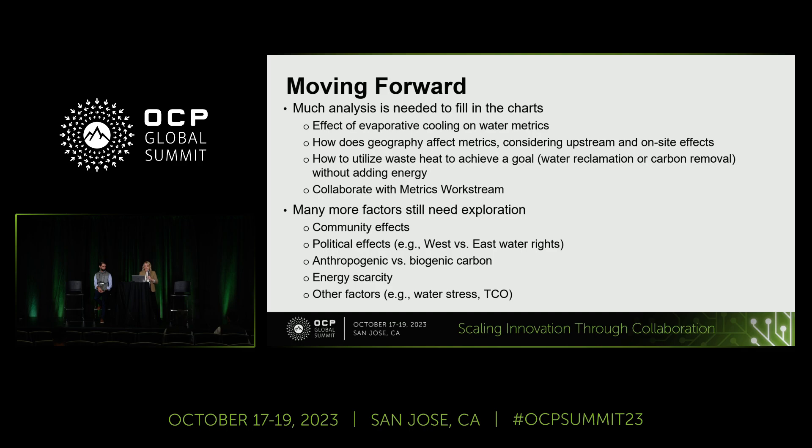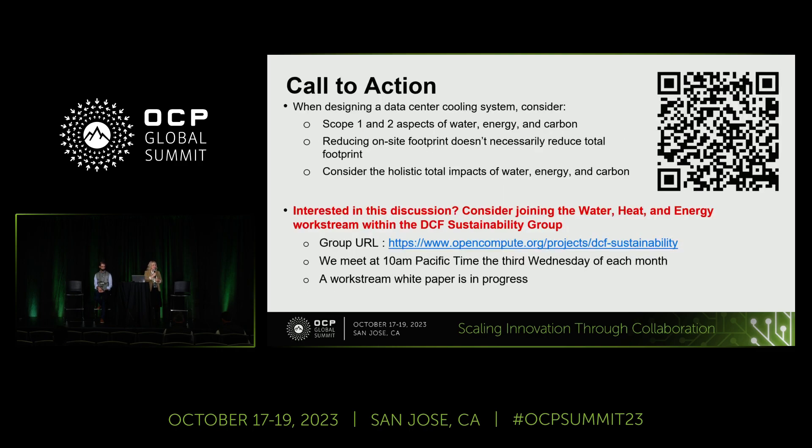The general purpose of this presentation is to raise discussion about these issues and invite you to join this work stream. If you are an expert and want to add your point of view, we would love to have you join our calls. If you scan the QR code shown here, it will take you to our data center facility sustainability page. At the bottom of that page, there is a calendar with all the calls for the data center facility sustainability subgroups. Our call is held every third Wednesday of the month at 10 a.m. Pacific Time. You can add it to your calendar, sign up for reminders, and we hope to see you there — our next call is November 15th.